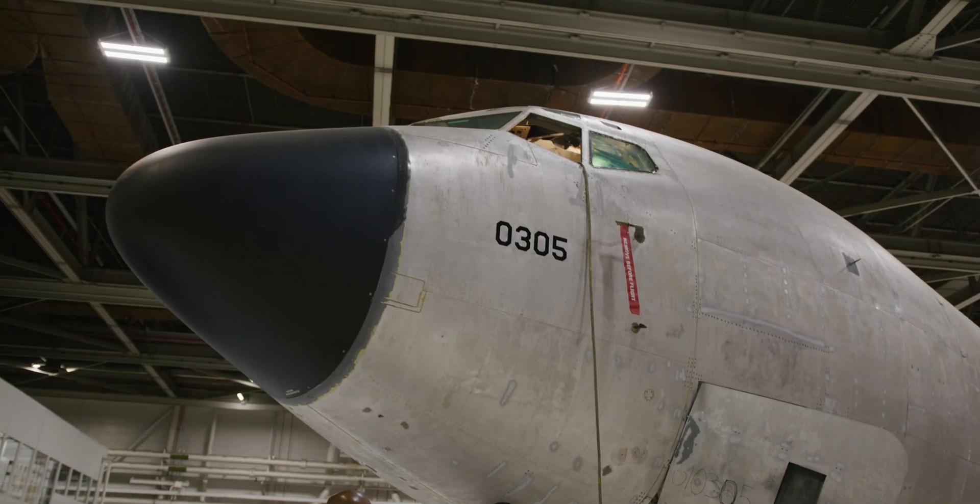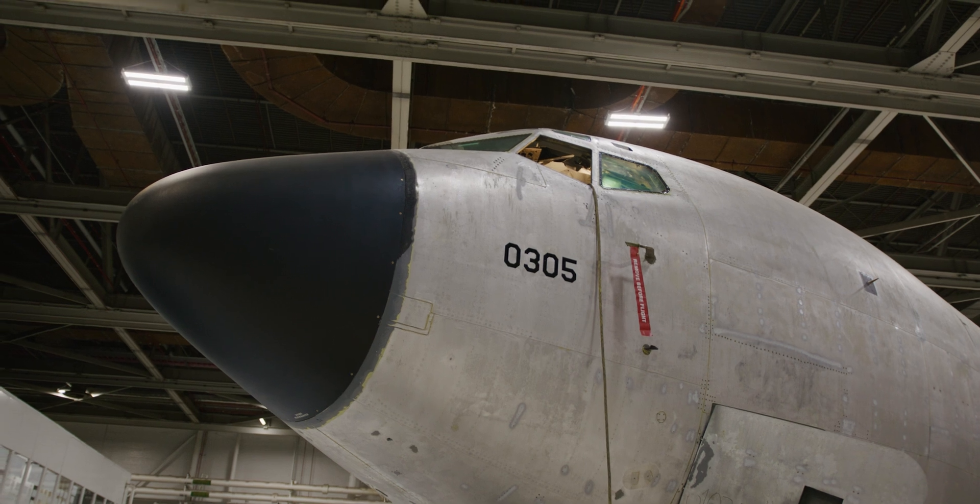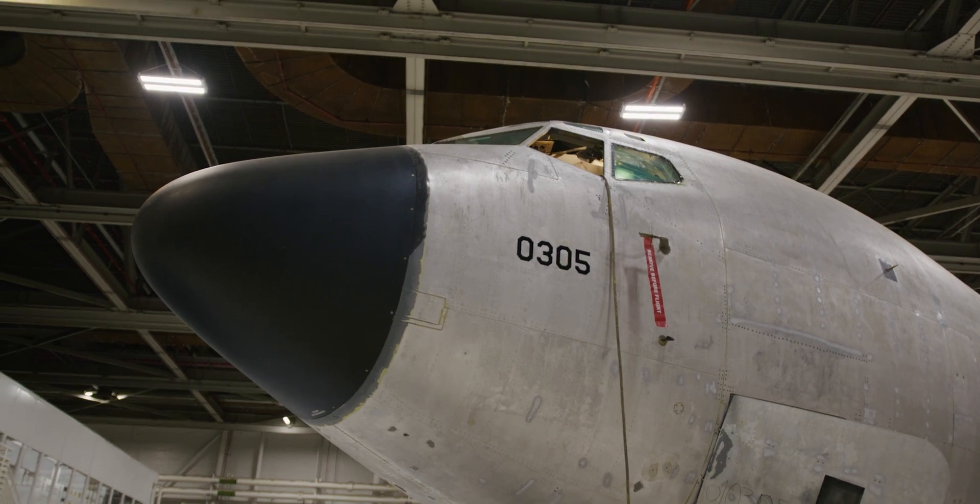I actually grew up around aircraft. I was born here at Tinker Air Force Base. I love airplanes — they're so cool. You can see them, you fix them, you fly them. It's like cars, but even cooler because you're in the freaking air.